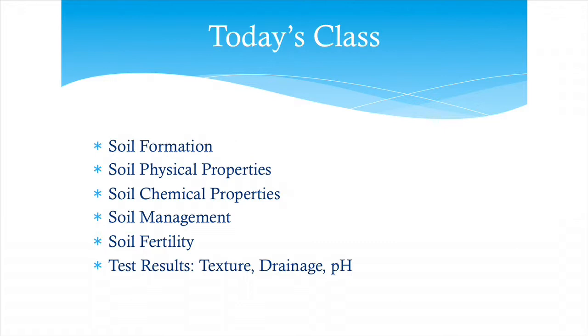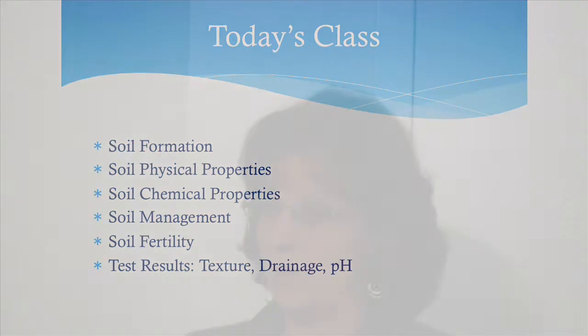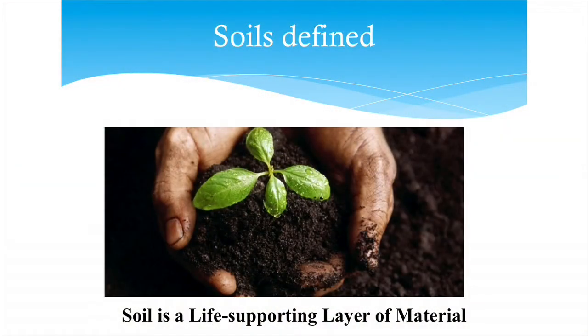We'll cover how to manage soils, especially soils and water, which is really critical. Then we'll get into fertilizers, your soil test results, and how to interpret those and address some problems you might run into. We think of soil as that part of the Earth's surface or crust that is the life-supporting layer — not the rock, not the pavement, but the stuff that actually supports life.